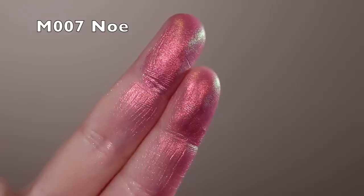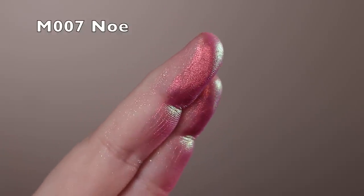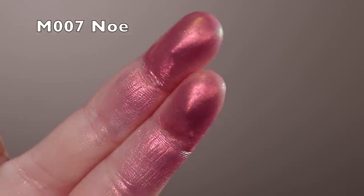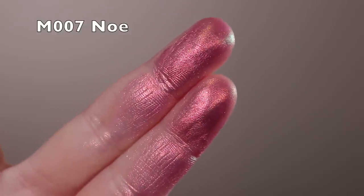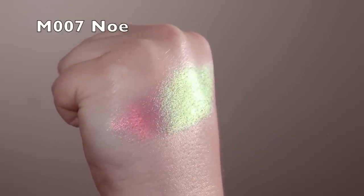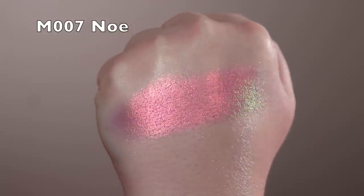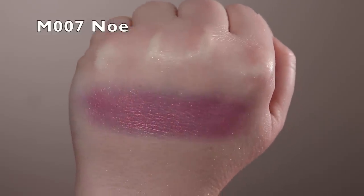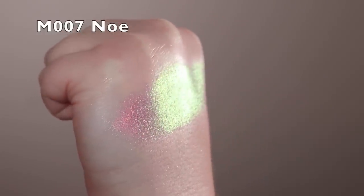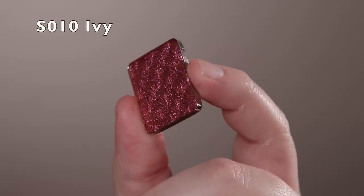Next is a multi-chrome — I'm not sure how to pronounce the name — but it looks like a fantasy, like a unicorn tail. It has a purple base with an orange, green, and gold shift on top. It looks really magical. I haven't tried it on my eyes yet but it's very very pretty — definitely giving fantasy unicorn princess vibes.